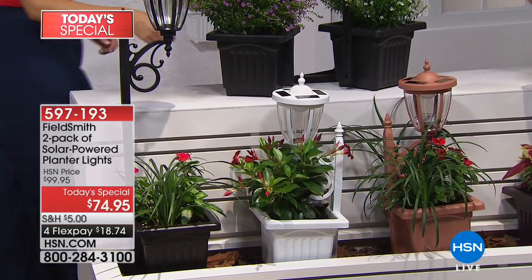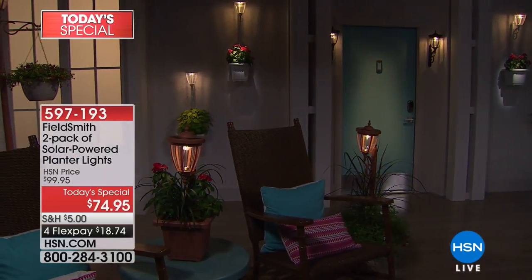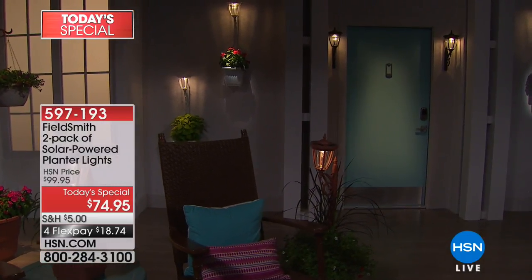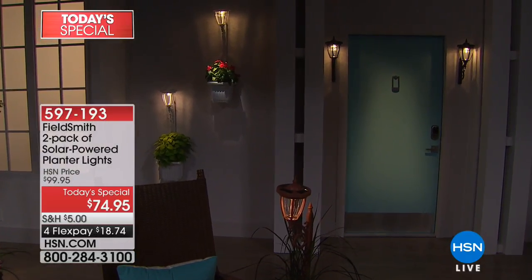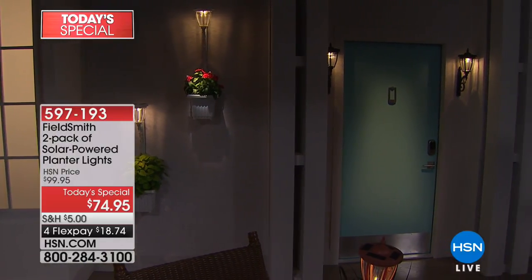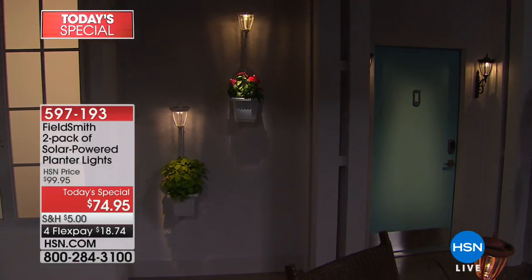Everybody loves the bronze too. Can I show you some of the different ways to use it? I showed you how to use it as a garden stake. You can also mount it fully to a wall. My favorite way — say you have a gazebo and want to light it without hiring someone to wire it, which is so expensive. You can have that light here, choosing to mount it completely, just the light, or just the planter.